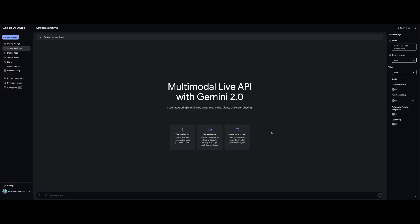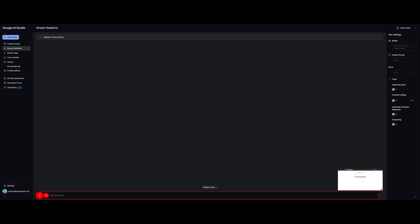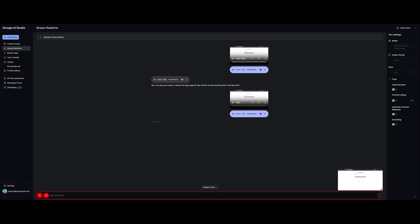I will share the login page on my website to create user stories for our own development. AI: 'Can you see my screen?' 'Yes, I can see your screen. It shows the login page for ITPM School. Is there anything else I can help with?' I have another page on my product as well. I would like you to create five user story titles for my software development team. AI: 'Sure, you want five user story titles based on the login page you're showing. Is that correct?' Yes, that's correct.